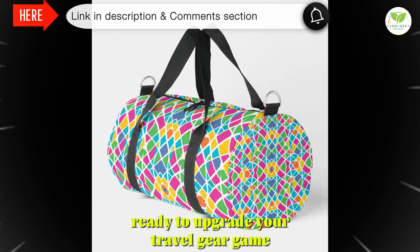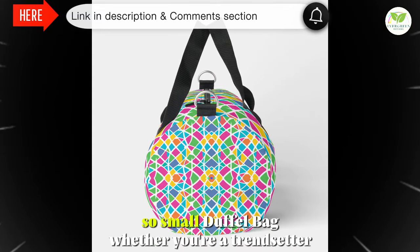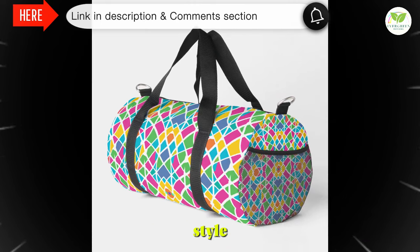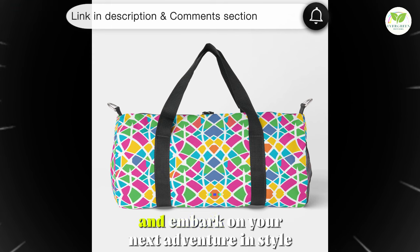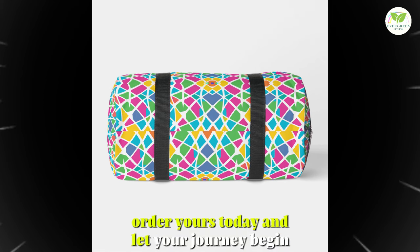Ready to upgrade your travel gear game? Elevate your style and make a statement with the Print-Cut-So-Small Duffel Bag. Whether you're a trendsetter, a fashionista, or a seasoned traveler, this duffel bag is the perfect blend of style, functionality, and durability. Don't settle for ordinary — choose extraordinary with our custom all-over print duffel bag and embark on your next adventure in style. Order yours today and let your journey begin.